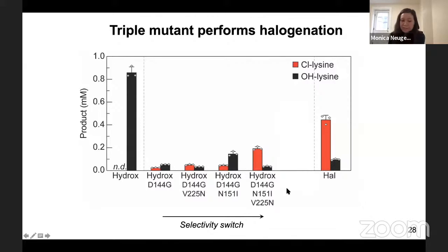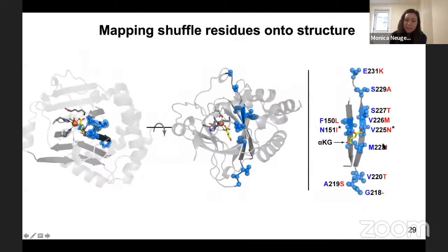The triple mutant containing these two residues in addition to the facial triad mutation gave us a halogenase with comparable selectivity to the wild-type halogenase. However, the overall activity of the triple mutant is quite a bit lower. We turned back to our shuffle library and mapped all the residues conserved in 100% of our halogenase hits onto the structure. Strikingly, all of these hits lie along two beta strands within the core of the enzyme — and on the right I'm showing these two strands in isolation, with alpha-ketoglutarate in yellow, demonstrating how proximal these residues are to the active site.